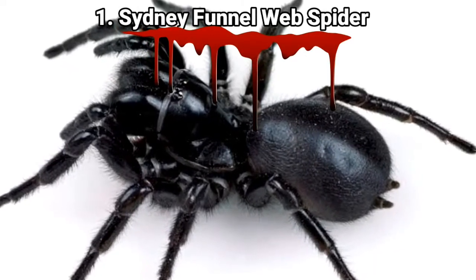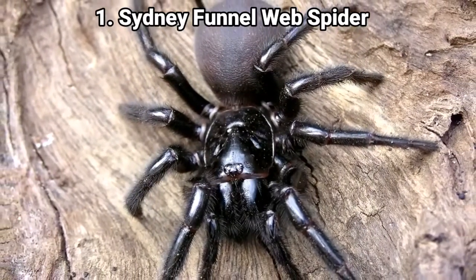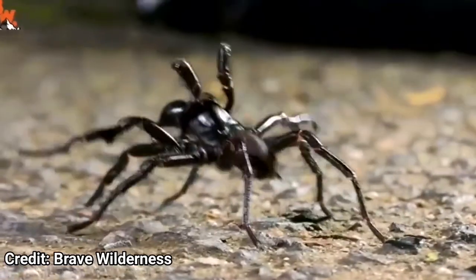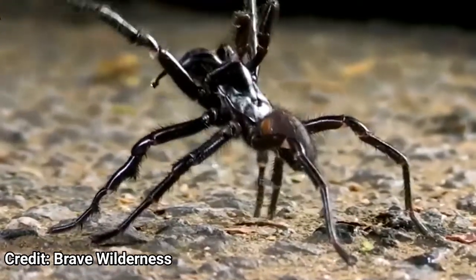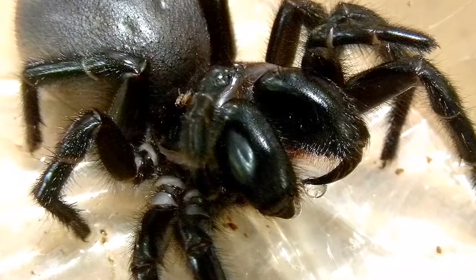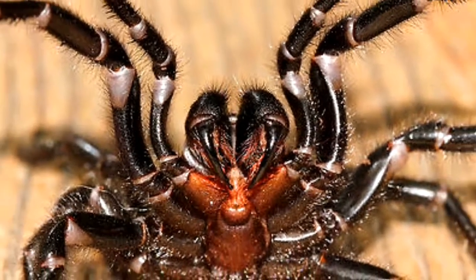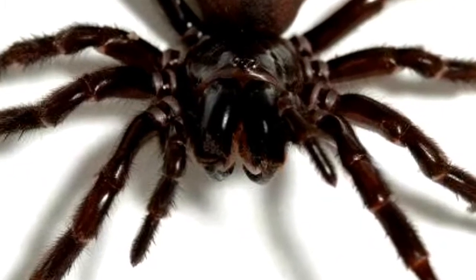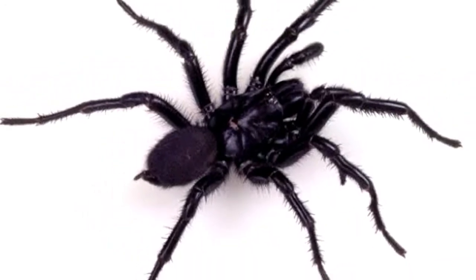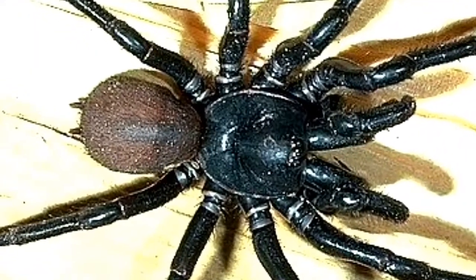Number 1: the Sydney Funnel Web spider. Listed by Guinness World Records as the most venomous spider in terms of toxicity to humans, the Sydney Funnel Web spider's lethality to the crab-eating macaque has been noted at 0.2 milligrams per kilogram, and an average venom yield from a male is 176 milligrams. Its venom is particularly harmful to primates, including humans, and contains a compound called atracotoxin which inhibits a primate's nervous system. When they bite, they don't hold anything back — they issue full envenomation, and there have been numerous deaths.